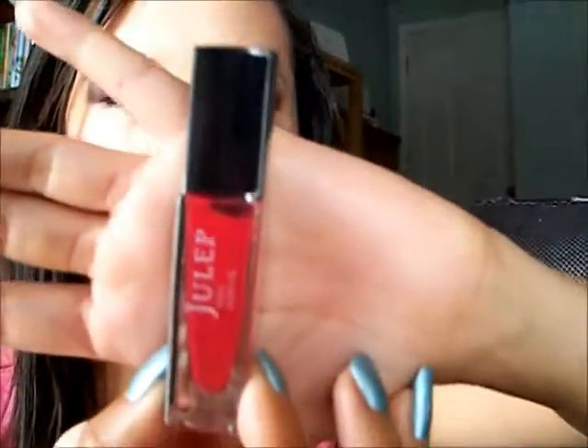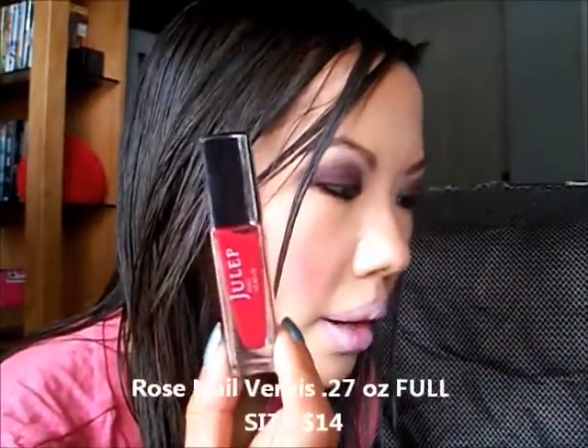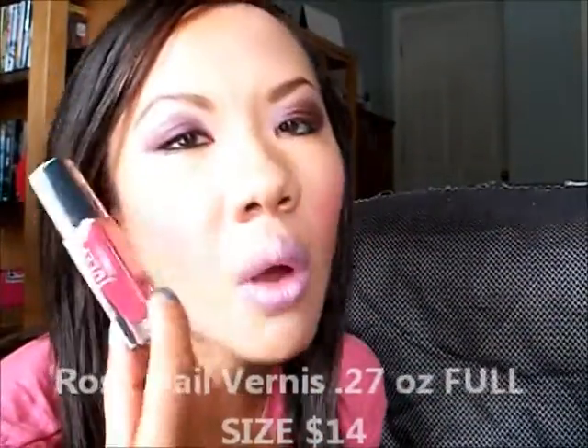First, I'm going to show you the Rose color — so pretty. These are 0.27 ounces, and of course all the polishes Julep sends are full-sized and retail for $14. They describe this as a juicy watermelon red cream and I'm very excited about trying this one. Very pretty.